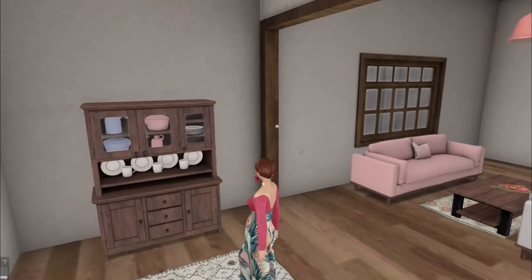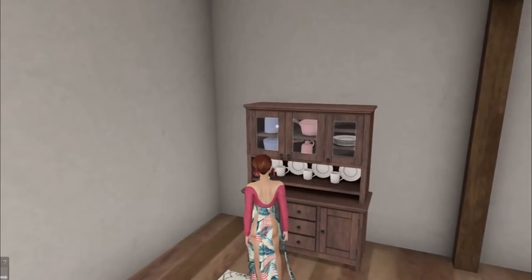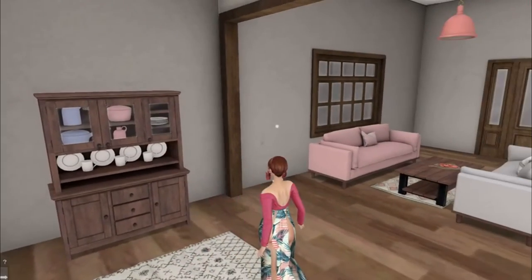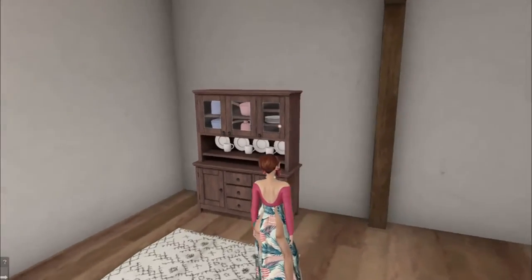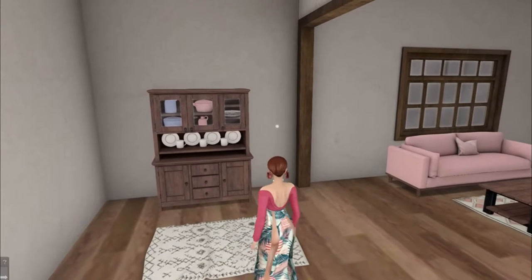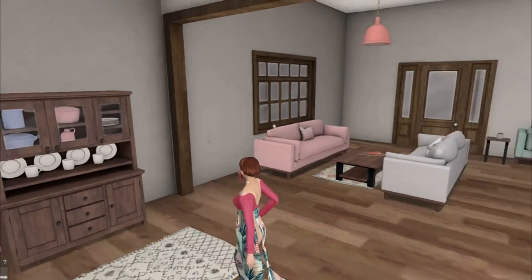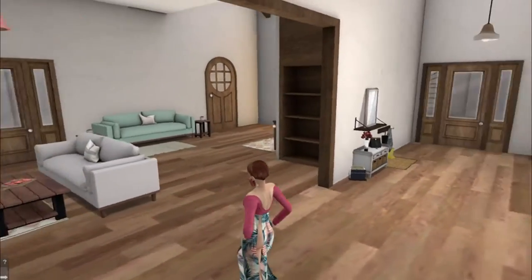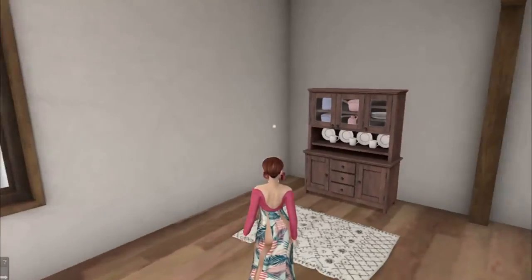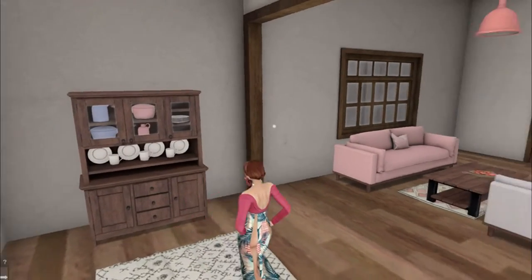The cupboard over here — I thought this would be a really great place to put a dining area. I don't have a dining set and I didn't want to add one because it did not come in the gacha. But I thought this might be a lovely place to add a dining room table.